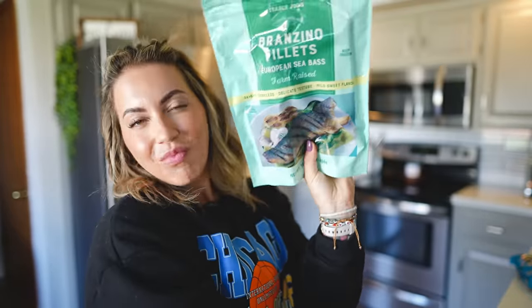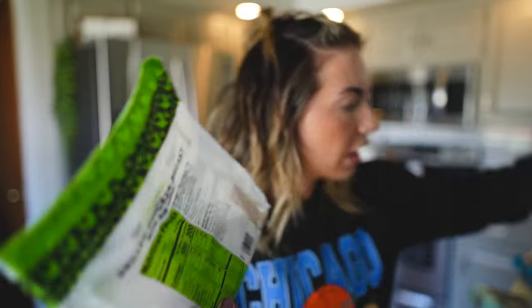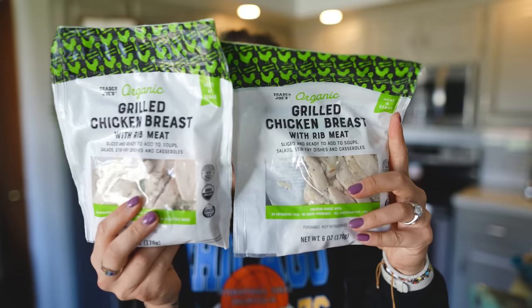Sea bass fillets — I really wish they would make these in ginormous bags because there's like literally one serving in this; it's so useless. These grilled chicken breasts are absolutely amazing for salads, wraps, whatever.